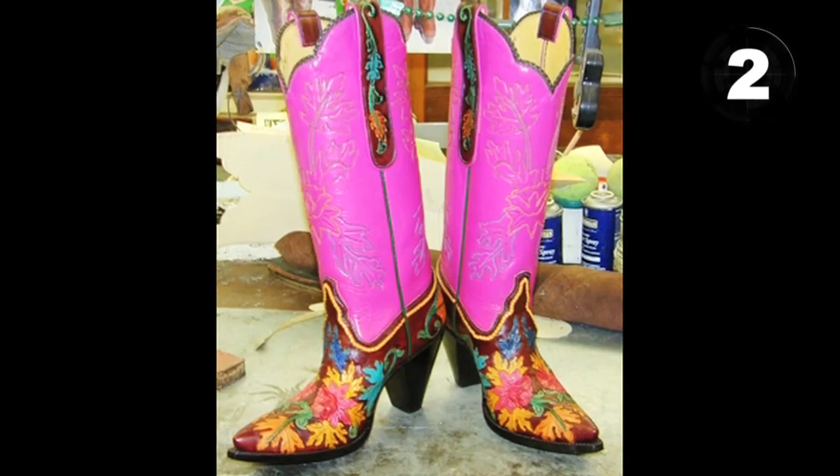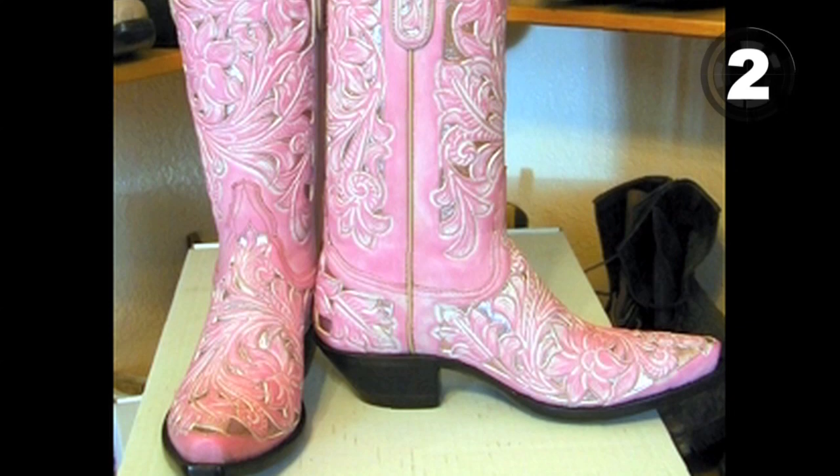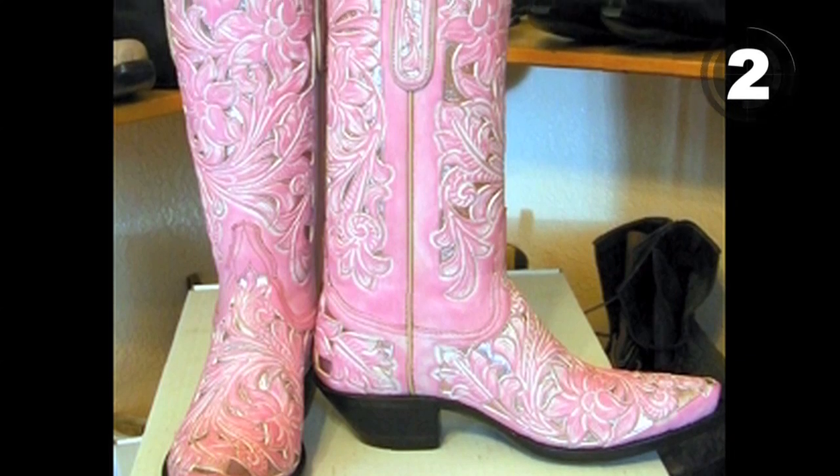At 2, show your love for your cowgirl by picking her up a pair of these Trey's Outlaw cowboy boots. One look at these babies and she'll forget all about your drinking and gambling.